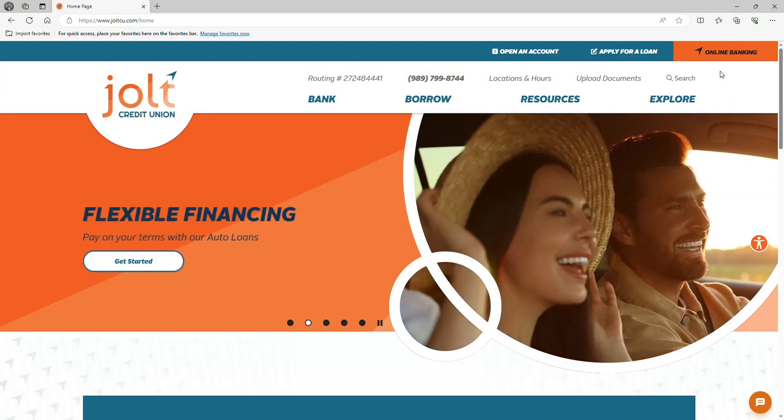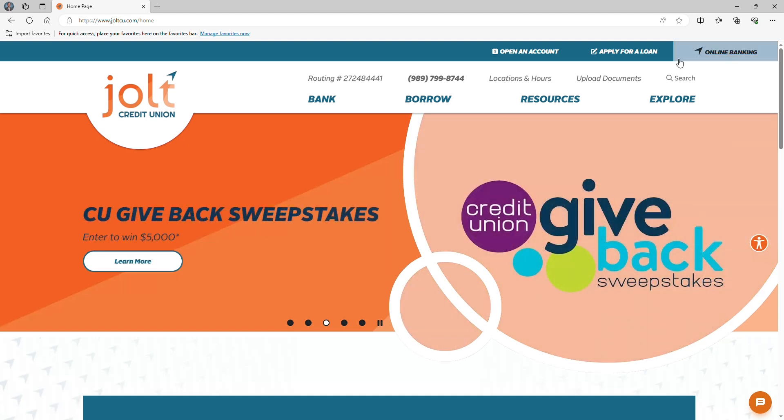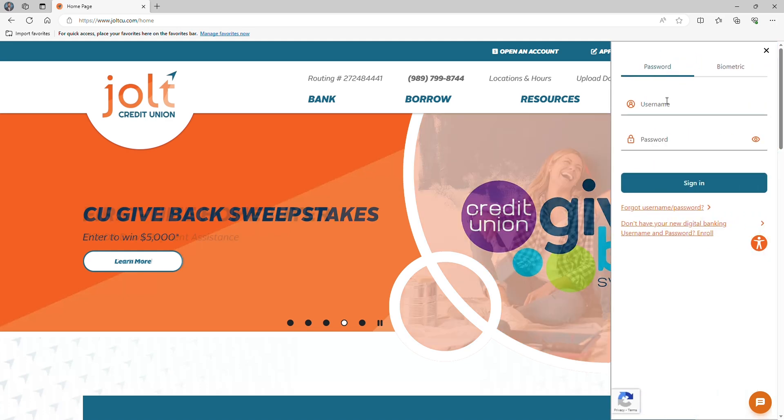First, you'll see the online banking button in the top right-hand corner of the screen, easy to locate for visitors viewing on a desktop. One click and the login pops out.